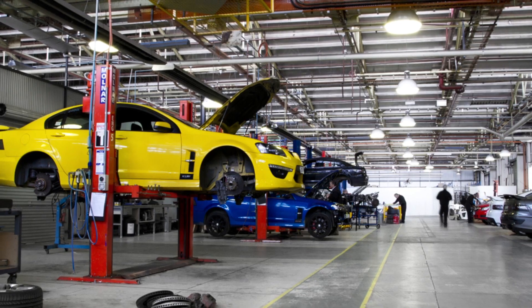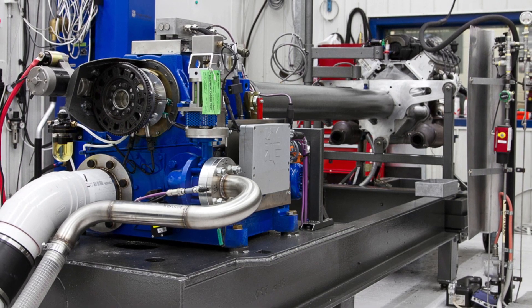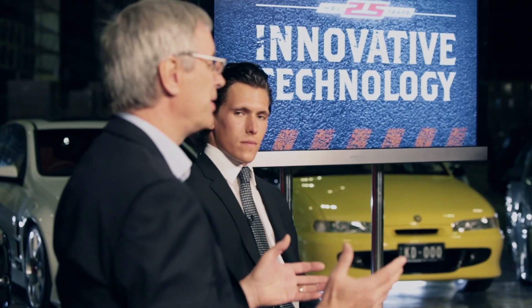Like all motor car companies, we have a technical department. Their job is to come to work and make better HSVs for the future. This group throws up more ideas — because they're passionate also — more ideas than the business can cope with. Ryan, what do you think we've contributed to automotive technology from an HSV point of view?